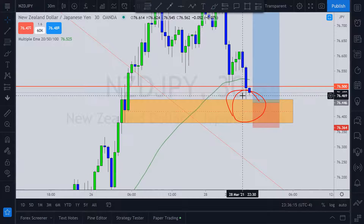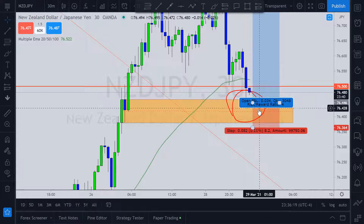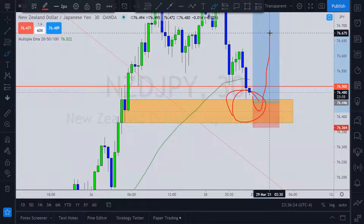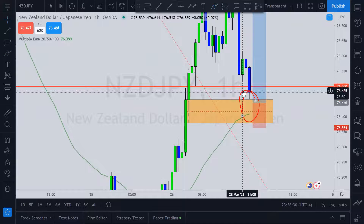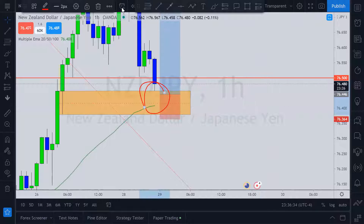We have this initial rejection at the door, but I'm thinking price may go a little bit deeper. We'll see — wait for confirmation, and good luck trading it.